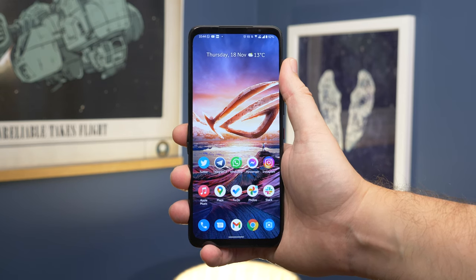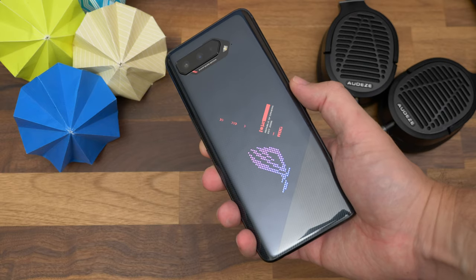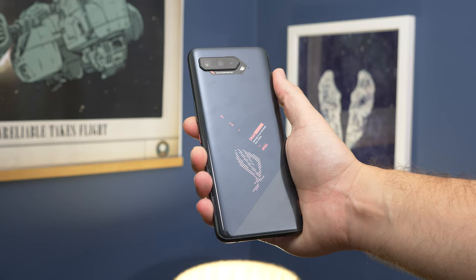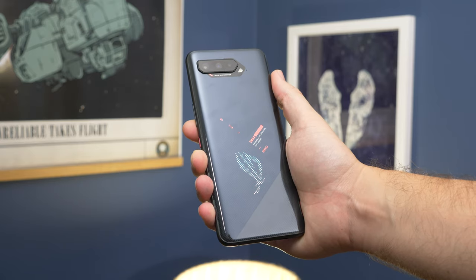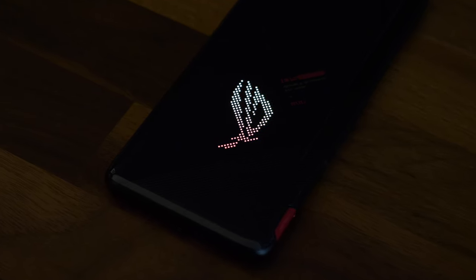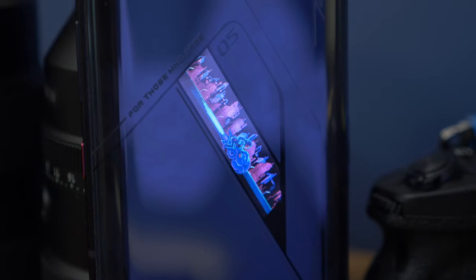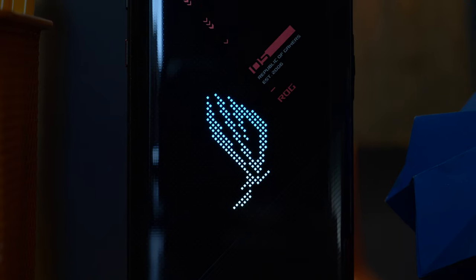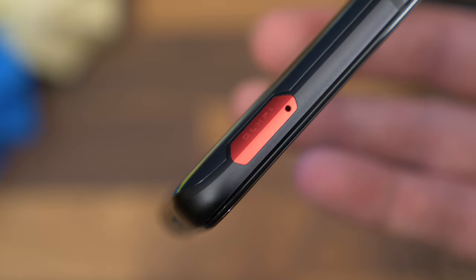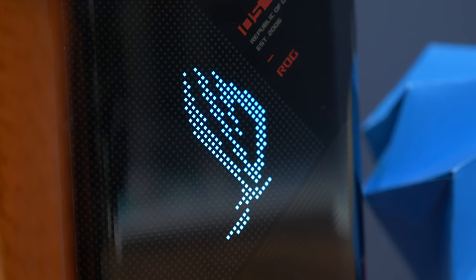If the ROG Phone 5S looks familiar, it's because it's practically identical to the ROG Phone 5 that came before it. The spec sheet states the 5S is ever so slightly thinner, but if you put them side by side or hold them, you're never going to perceive that difference. We were sent the regular model of the 5S, not the Pro model, so instead of a small AMOLED touchscreen on the back, it has an RGB light panel in the shape of the ROG logo, joined by red accents and triangular sections with dots and stripes.